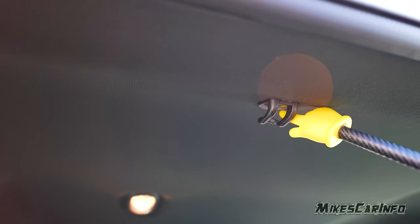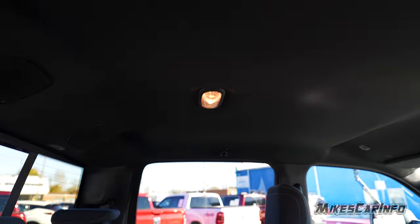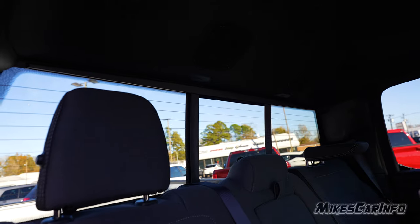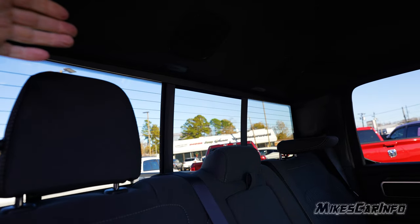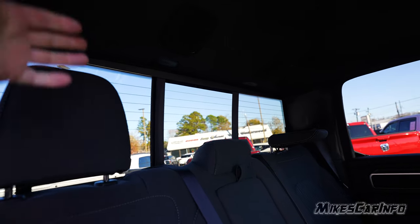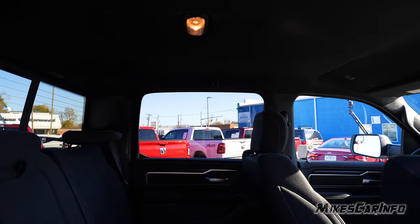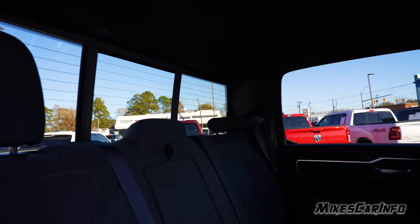We also have hooks here — there's one on each side if you want to hang something. One good thing about having these hooks on the side instead of the back is that if you hang clothes on the back, it covers up the rear glass and makes it harder to see. Having them on the side is not as big a deal. We have some speakers back here as well.